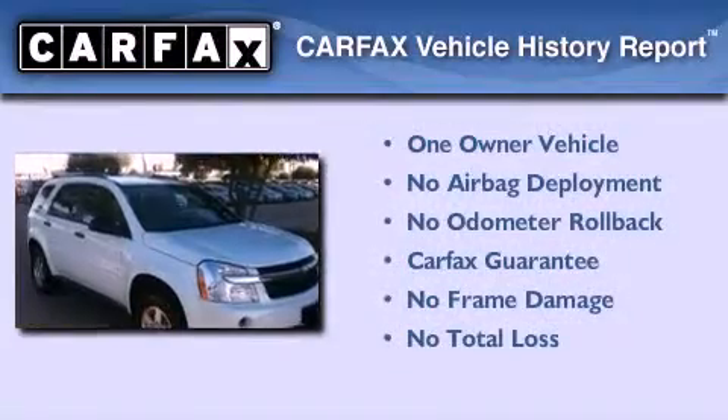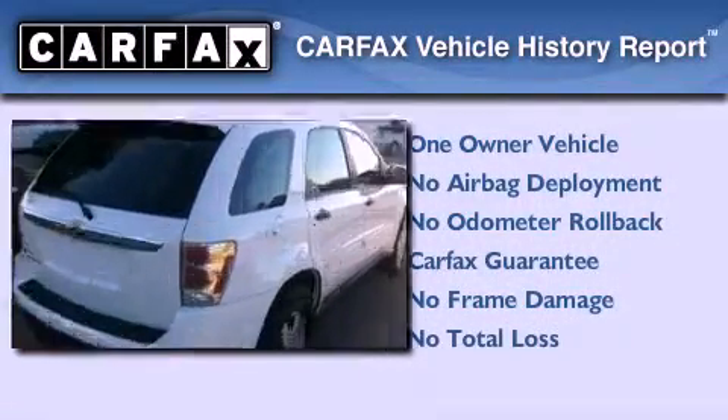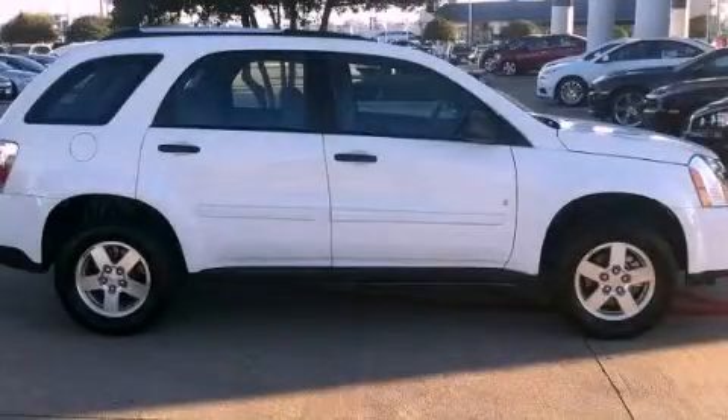This Chevrolet has had only one owner and it qualifies for the Carfax buyback guarantee. We invite you to contact us today to learn more about this vehicle.